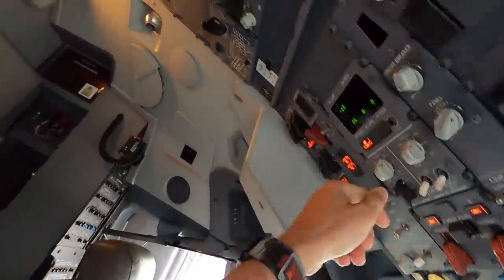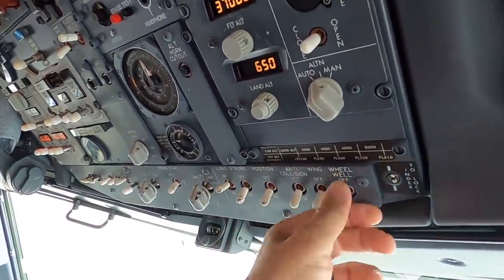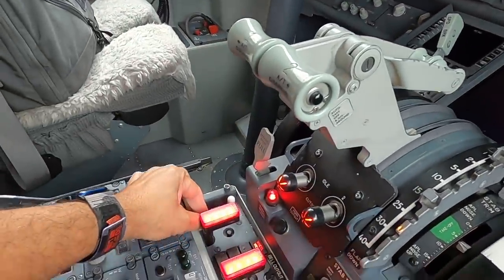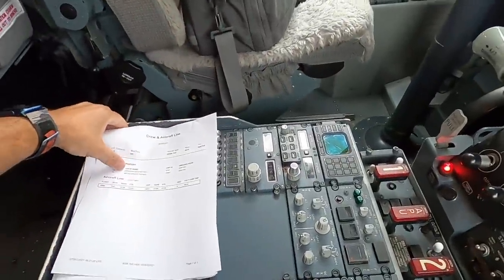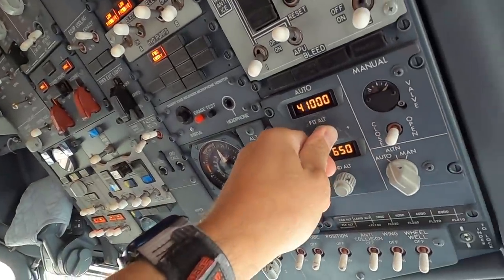We're taking it over to Houston, getting it powered up right now. Got all our paperwork here - just one leg to Houston. That's going to take us three hours and seven minutes. Altitude of 41,000 feet, so we're going to put that in there.